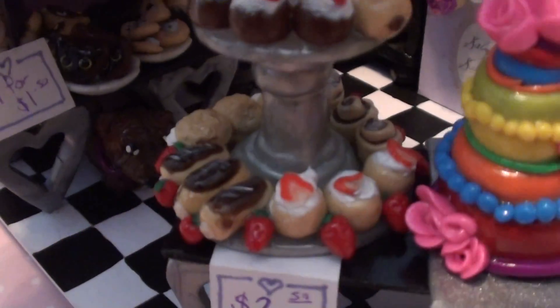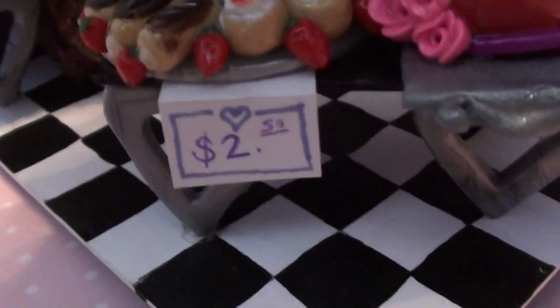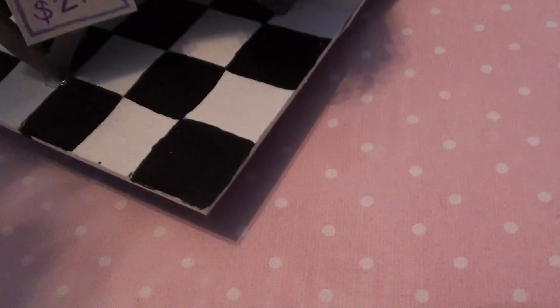On the pastry stand there's tea cakes and stuff. There is a little price tag that says $2.50 for a pastry. And there's chocolate croissants, tea cakes, cream puffs, eclairs — all sorts of things.